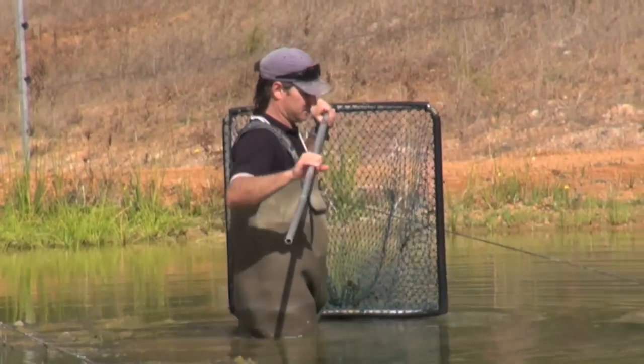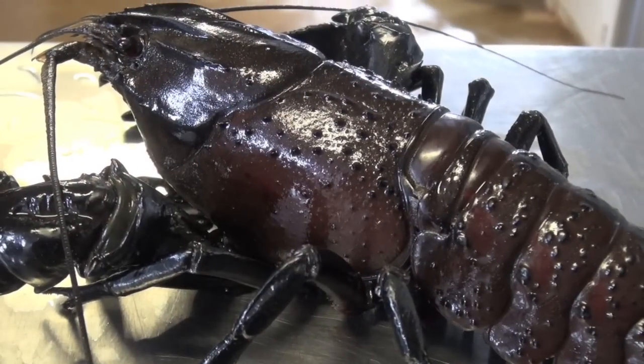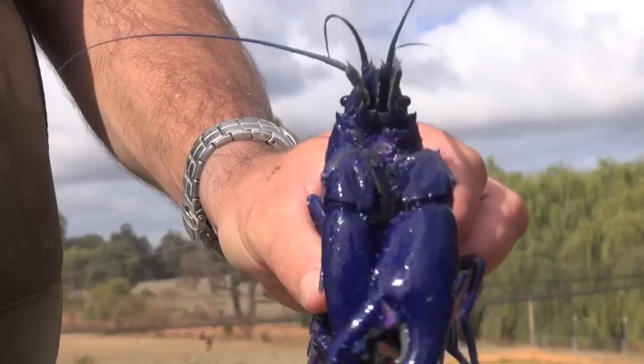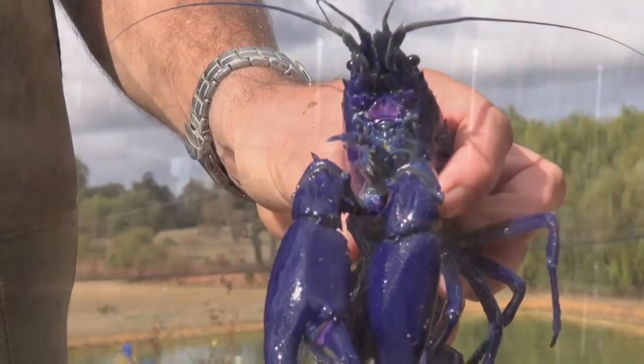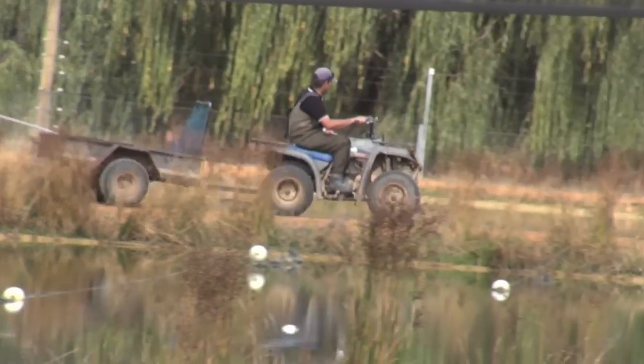Marron range in colour from jet black to striped to red to brown, and also the stunning cobalt blue — a rare natural variation now farmed for aquariums.